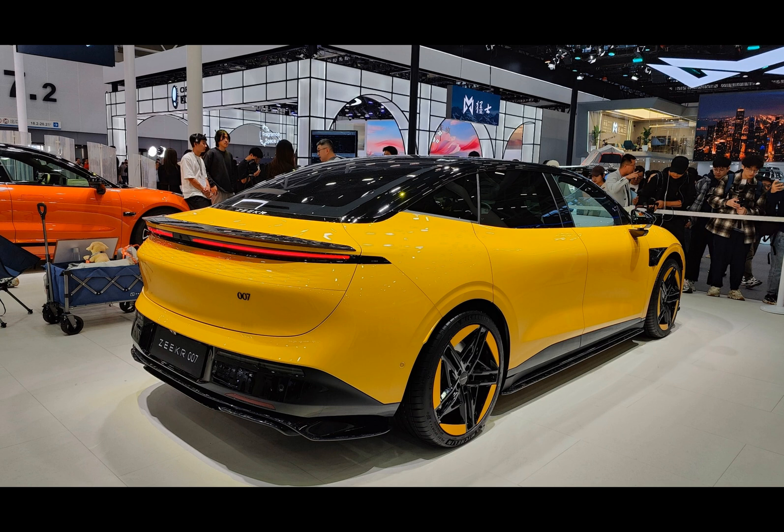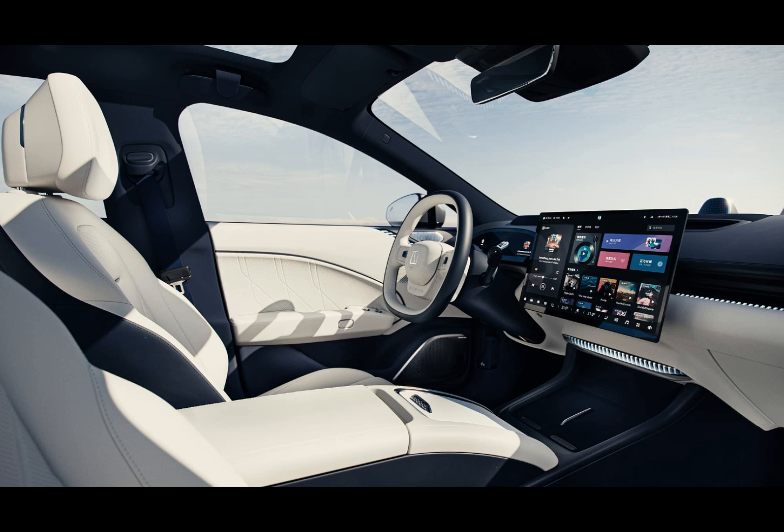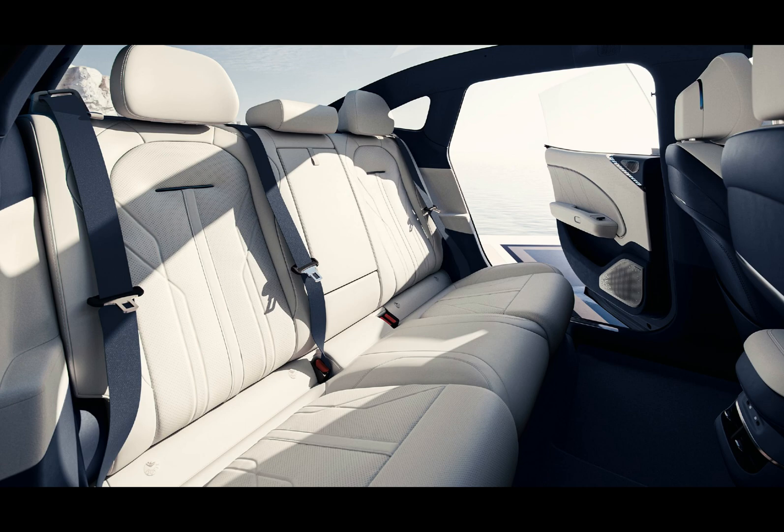Pre-sales have started at an attractive price point of RMB 229,000. Early customers benefit from a slight discount, bringing the final price down to RMB 224,900. This pricing strategy positions the Zeekr 007 as a strong contender against models like the BYD Han EV, Rising F7, Nio Hyper GT, and Mena S.